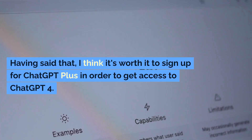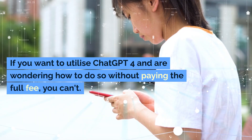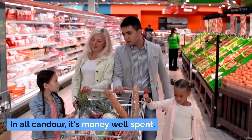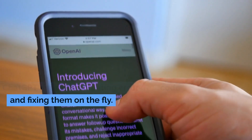Having said that, I think it's worth it to sign up for ChatGPT Plus in order to get access to ChatGPT-4. If you want to utilize ChatGPT-4 and are wondering how to do so without paying the full fee, you can't. In all candor, it's money well spent. ChatGPT-4 excels in creating error-free code and fixing them on the fly.